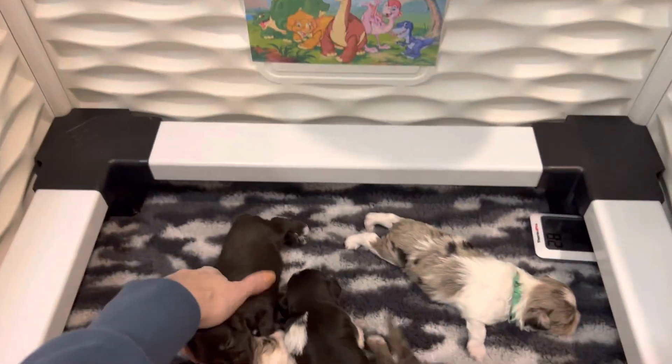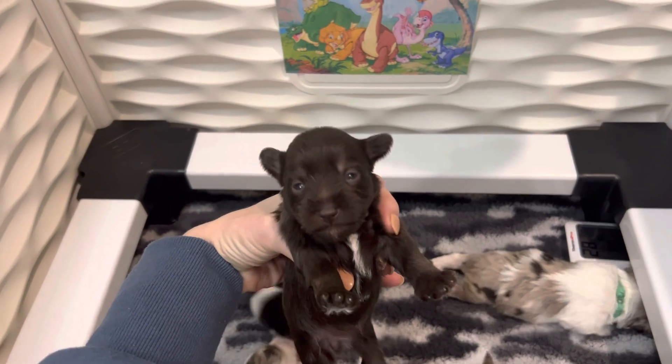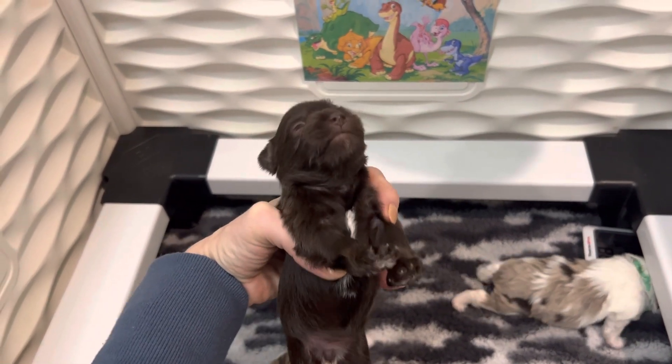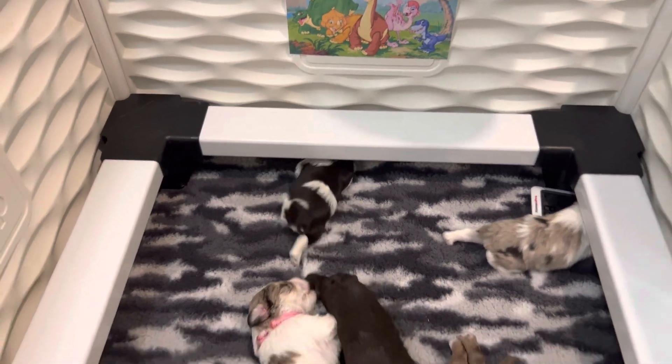And then last but not least, little Miss Ducky. She is a liver girl with some white on her chest and her toes. All right, so this is the litter.